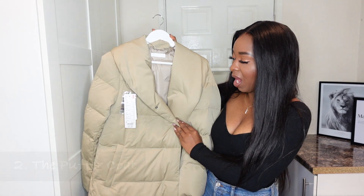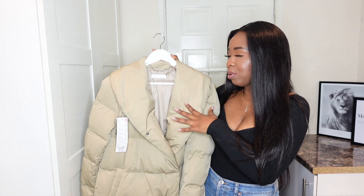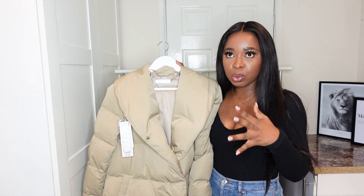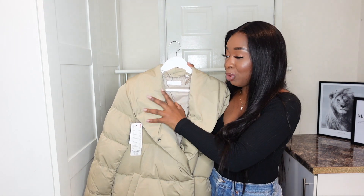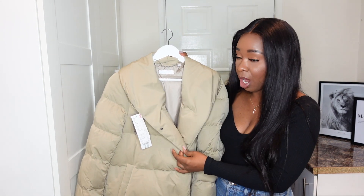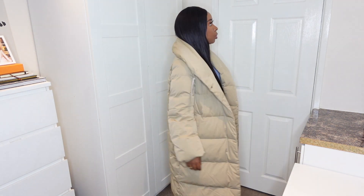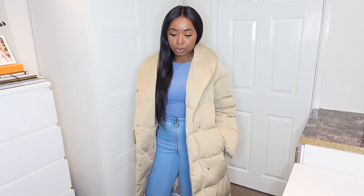Next up we have this beautiful puffer — I absolutely love the color of this. This is the powder fill down puffer coat from Uniqlo. I really wanted a good quality puffer jacket, and my sister told me Uniqlo have the best ones. When I got it, it is so warm — it's literally perfect for autumn/winter. These puffers are very cool and laid back, but most importantly they are warm, and I feel like they look good on anyone.